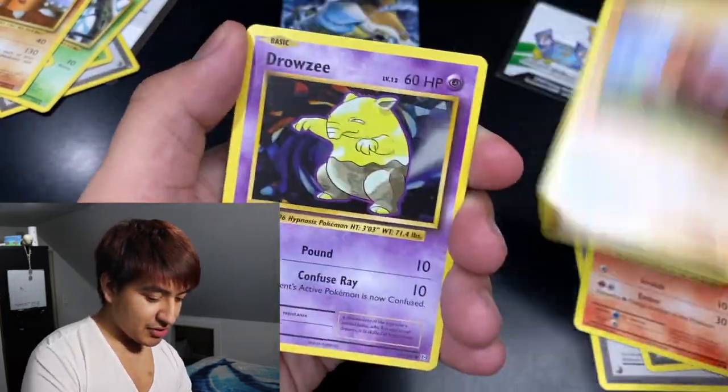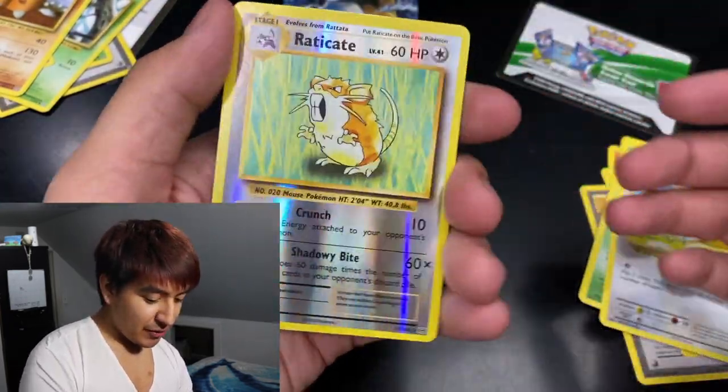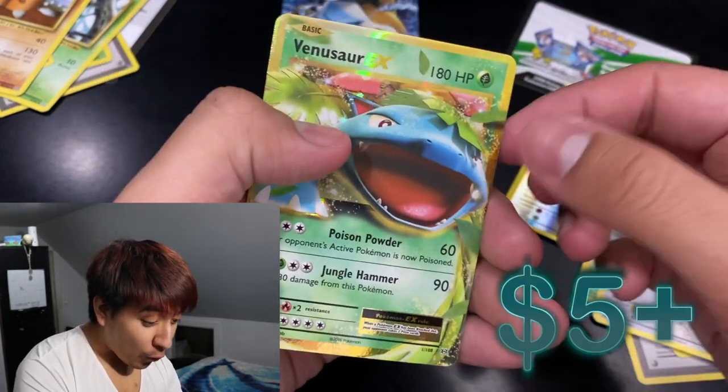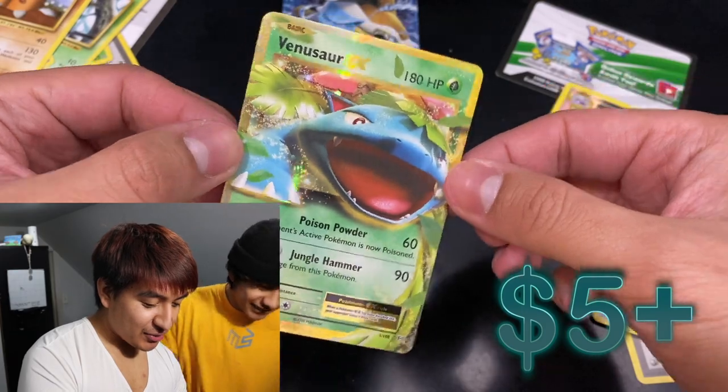Trainer, Pod, Old Mander, Glitz, Browsy, Caterpie — there's a reverse — and our last card is... Oh! We got a nice Venusaur EX holo! Check out the borders on that one.